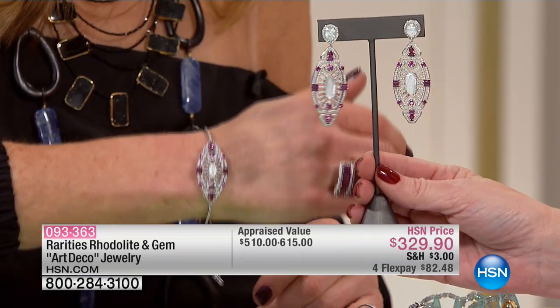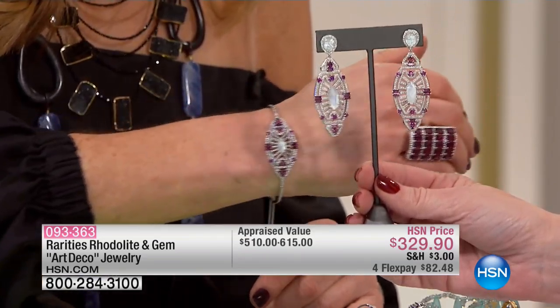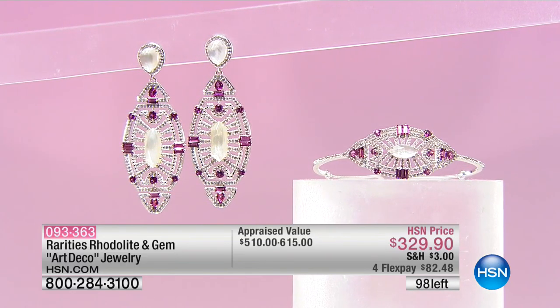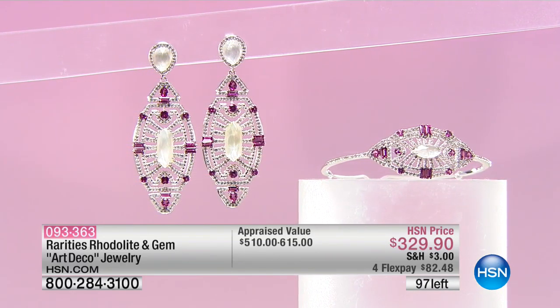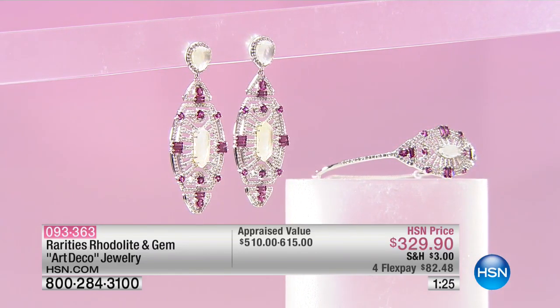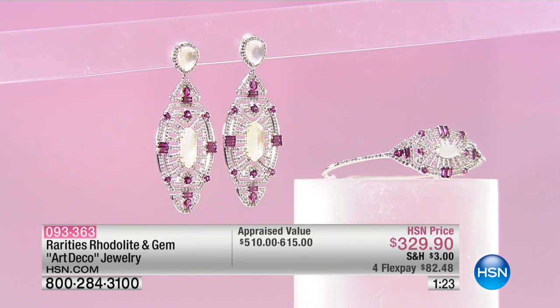If you know you want them both, with the FlexPay there's an argument for getting them both. Total between the two, there are 90 of these remaining. We're putting a clock on the screen, and they're telling us that this will be sold out by the time the clock is up.